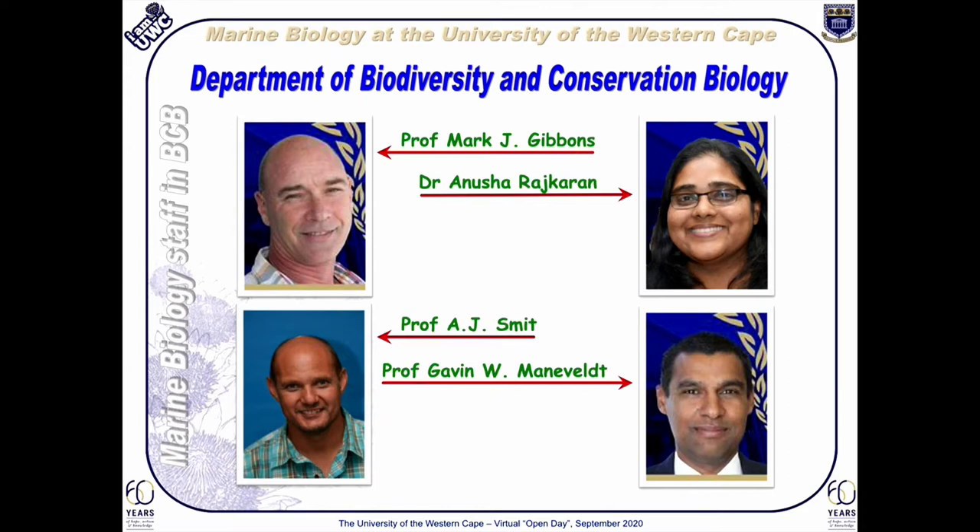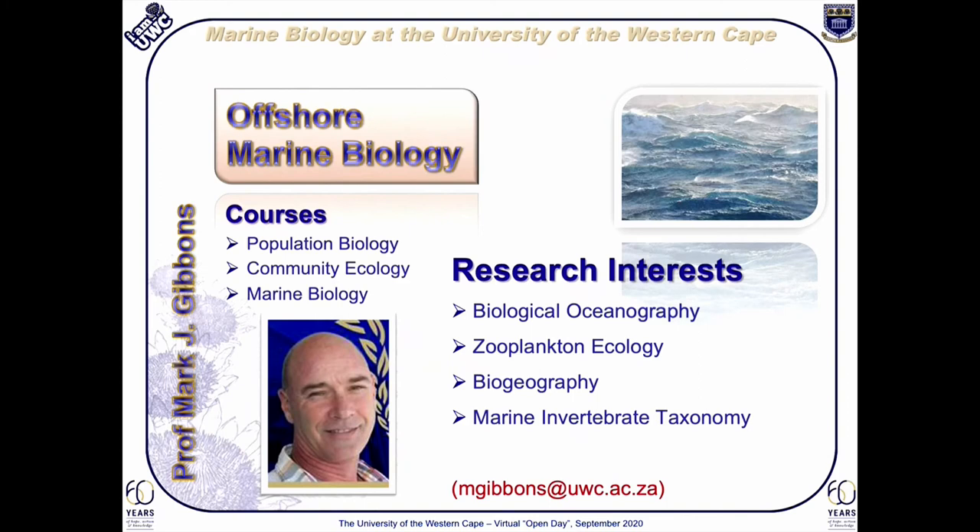Our staff complement includes four marine biologists, each a specialist in their areas of research focus. Professor Mark Gibbons is our senior marine biologist. He specializes in offshore open ocean pelagic systems and is essentially a fisheries scientist with a wide range of interests in biological oceanography and taxonomy. Professor Gibbons has a huge international collaboration and has contributed greatly to the global debate about increases in jellyfish outbreaks, as just one example.